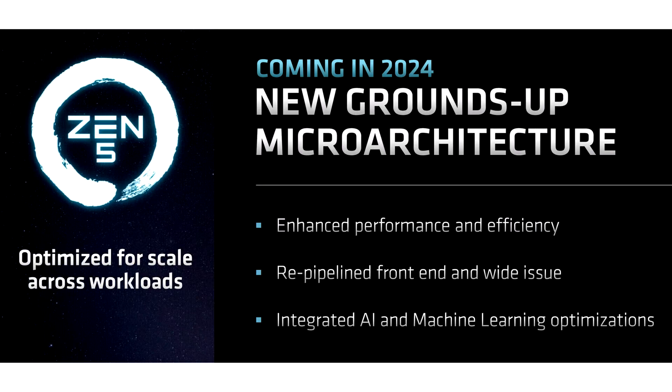AMD pushes performance monitoring patches for upcoming Zen5 CPUs. Thanks to Phoronix, we have discovered that AMD has recently released initial patches for performance monitoring and events related to their upcoming Zen5 processors in the Linux kernel.